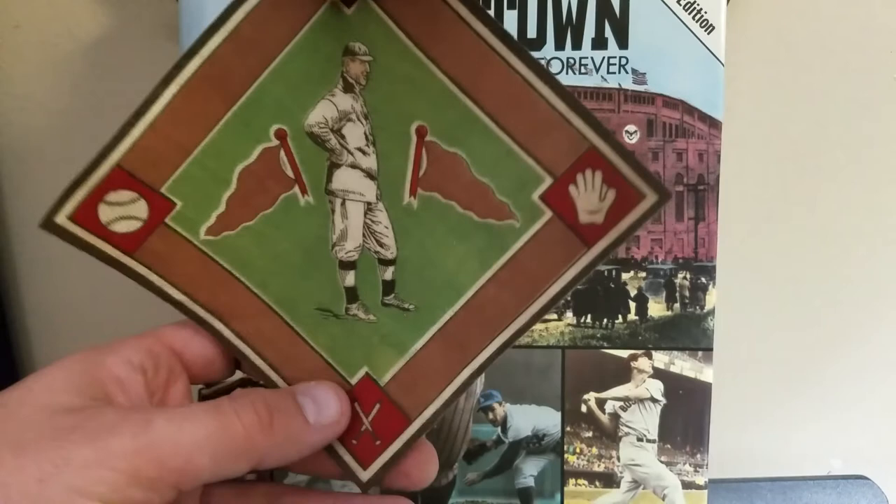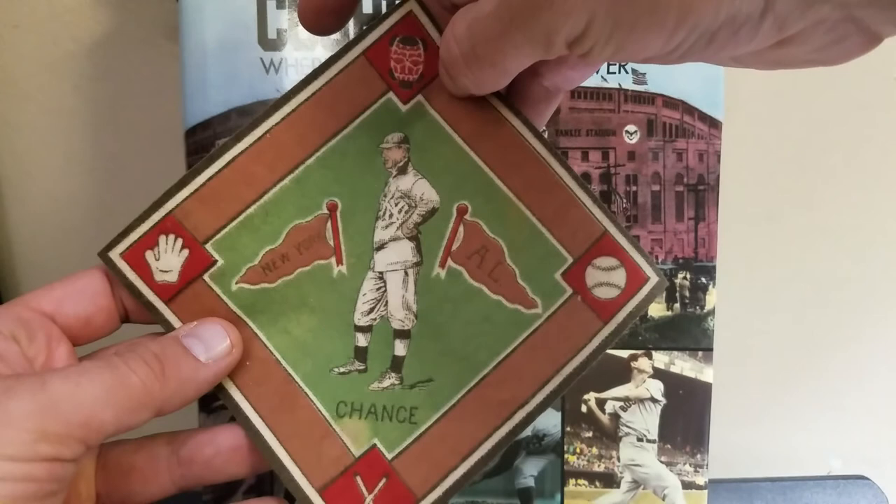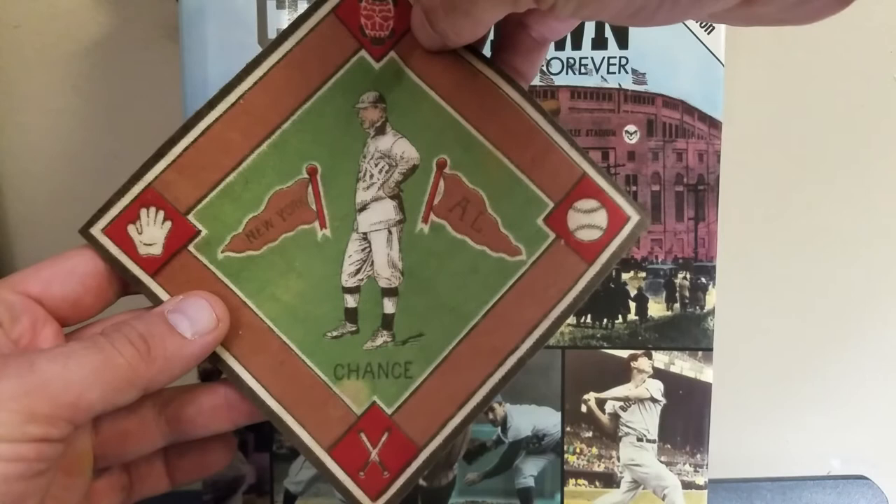This was a pretty nice pickup — definitely a nice little piece of baseball history. This is my 1914 B-18 blanket of Frank Chance. I hope you guys enjoyed this video, and as always, I will see you guys next time.